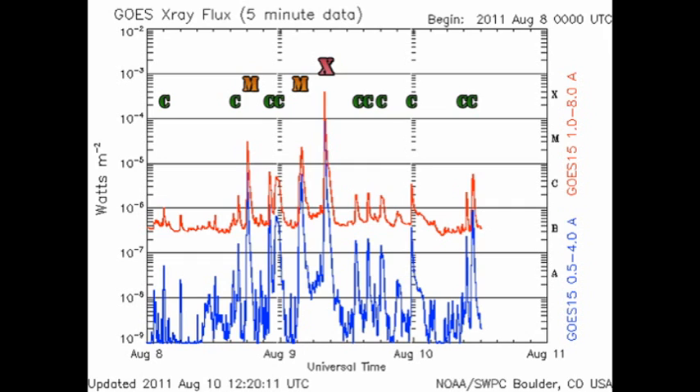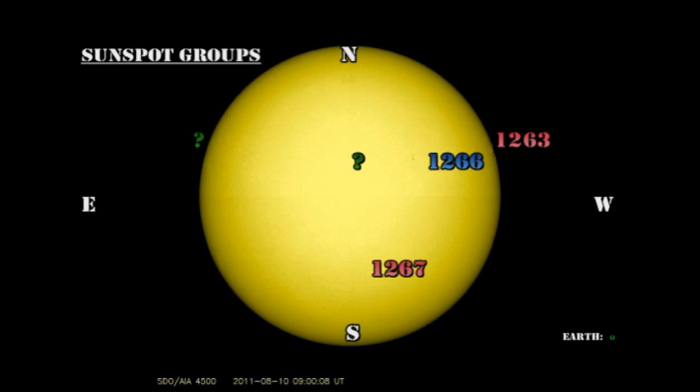Since the X-flare yesterday, we've had six medium-level M-class flares, all from Region 1263. The X-ray background seems to be dropping a little bit, and that is because Region 1263 is going over the North-West limb and is now partially hidden from our view. Looking at the sunspot regions, we can see why things have quieted down a bit.